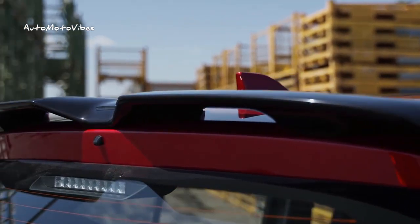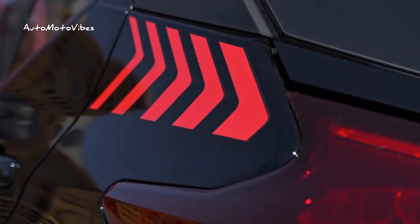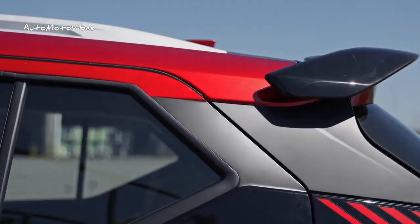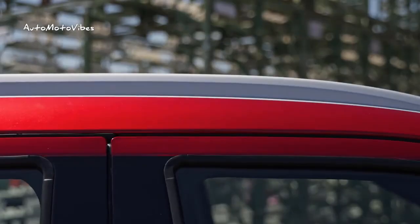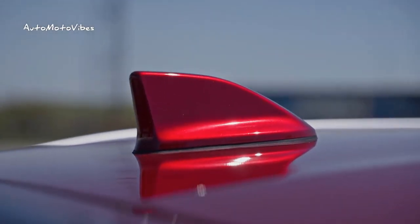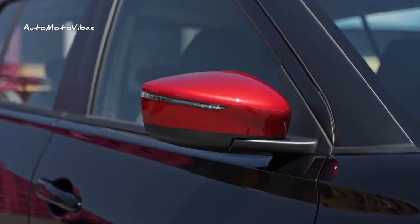The limited edition Nissan Kicks X-Play 2024 features an unprecedented color combination not available for the crossover's regular production line: premium black with a Malbec red roof. Maintaining tradition but with a new design for the third edition, the X-Play signature is visible on the door sill finish, with a flat finish on the trunk lid and on the front seat.